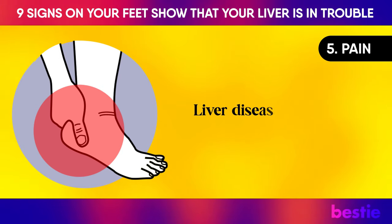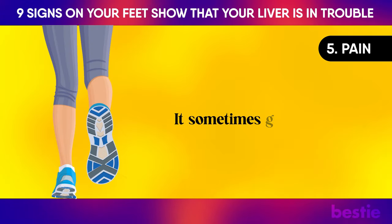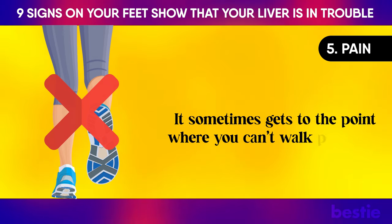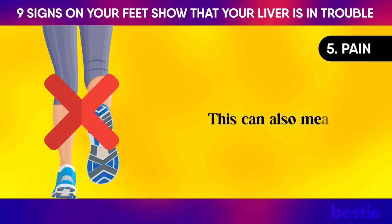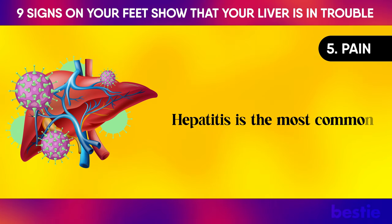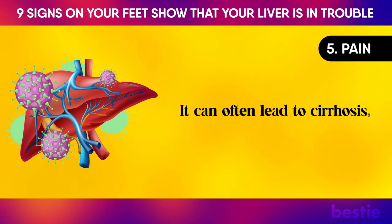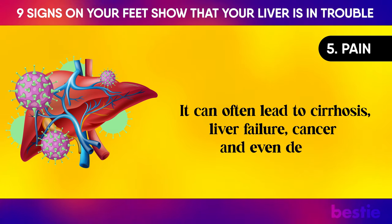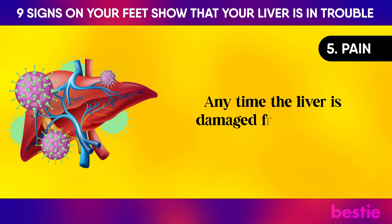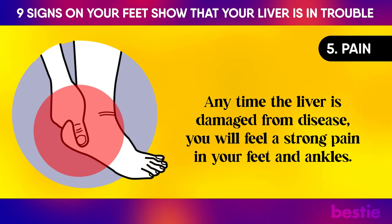Pain: Liver disease will cause you to feel terrible pain in your feet, sometimes to the point where you can't walk properly. This can also mean hepatitis C. Hepatitis is the most common cause of liver disease and can often lead to cirrhosis, liver failure, cancer, and even death. Anytime the liver is damaged from disease, you will feel a strong pain in your feet and ankles.